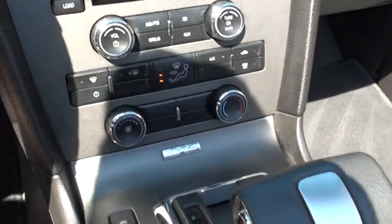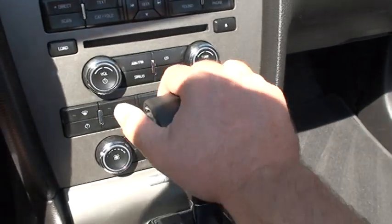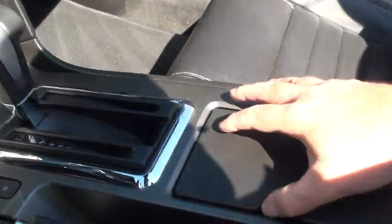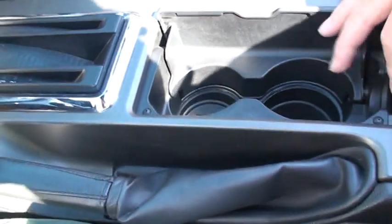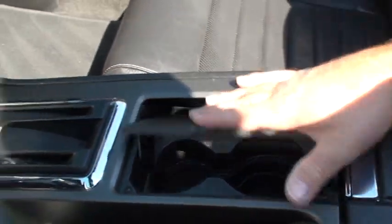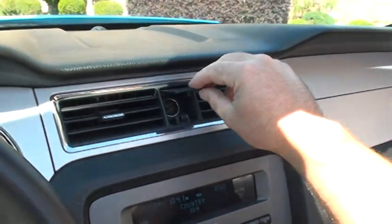Got your climate controls. Got the Sync by Microsoft — we can upload songs. Trunk release, traction control. There's a USB input, auxiliary input, and a power outlet.